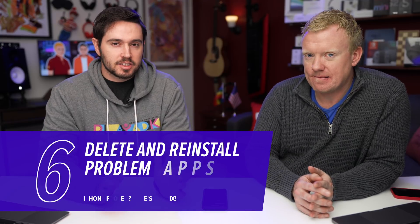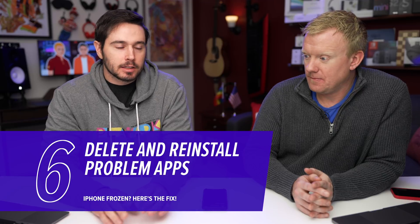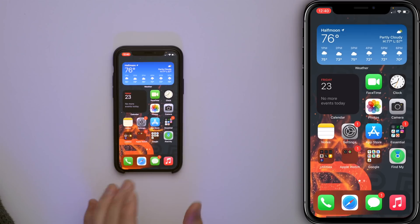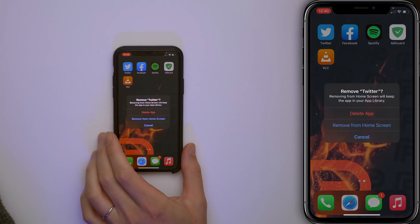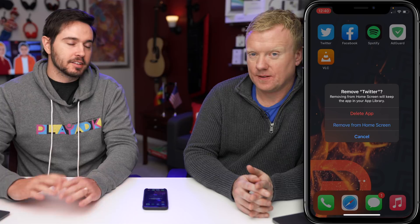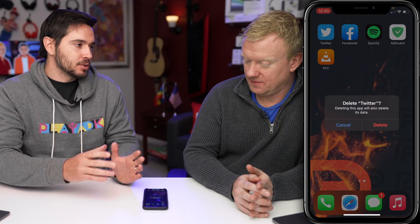If you updated the app and it's still crashing your iPhone, you might need to delete and reinstall it. There might be a corrupted software file — delete it and get a fresh version on your phone. Go to the home screen, press and hold on the app icon, and this menu will appear. Tap Remove App, then tap Delete App. If you tap Remove from Home Screen, it goes to the app library and doesn't get deleted. Tap Delete App, then tap Delete. Then go back to the App Store and download it again.